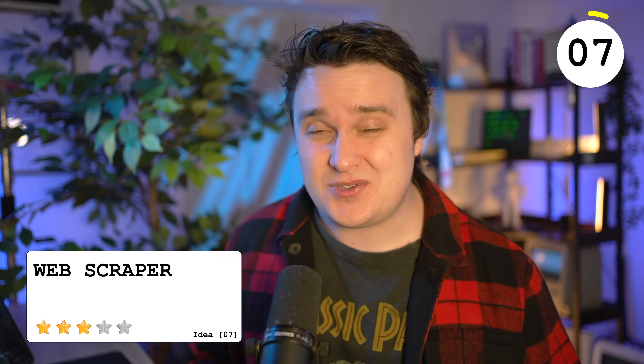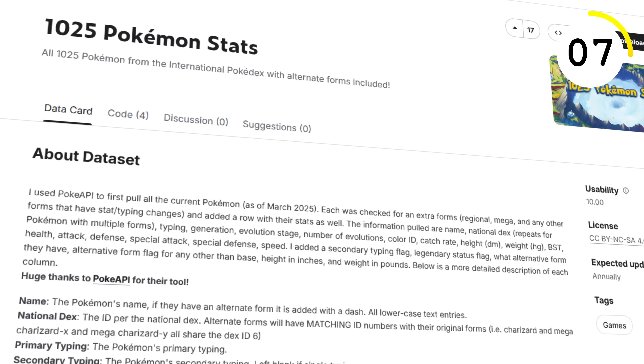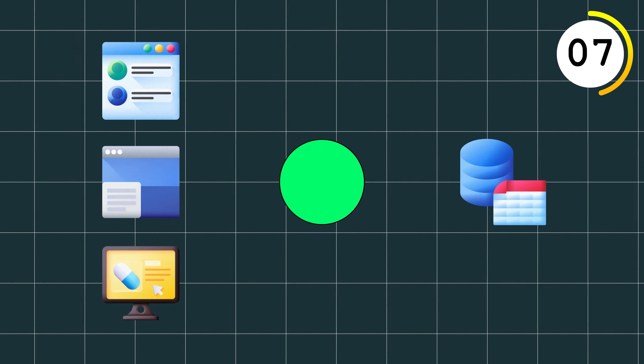For any type of project you'll run into, you'll need some sort of test data or real data to grab. Although there are a lot of open source datasets you can use, there's a huge benefit to building a web scraper for your specific needs. The difficulty isn't necessarily in the programming part — it's more the network aspect. Use a proxy like Bright Data and you'll be off to the races.